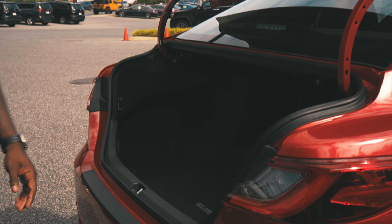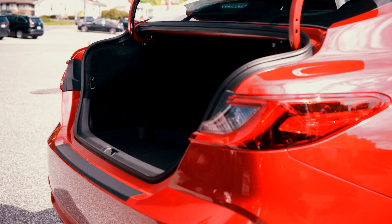Hey guys, my name is Herman Jones from Jerry's Toyota, where it's all about you. This is a 2025 Camry — an all-new redesign actually modeled after the new Prius.